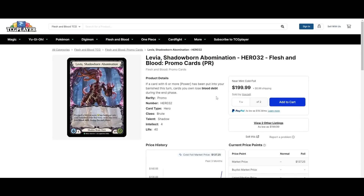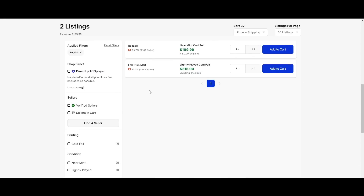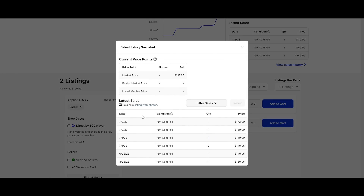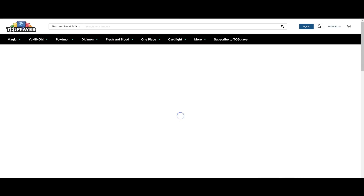The adult Levia cold foil is $200 — totally crazy. It was just $150 yesterday. Let's see how many sold in just the last couple of days — only four or five sold, but they were all $150 plus, which is pretty impressive.